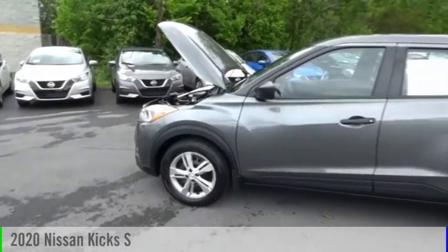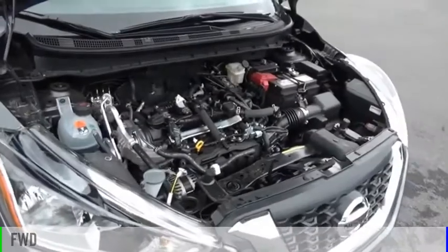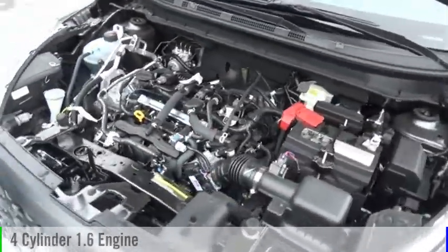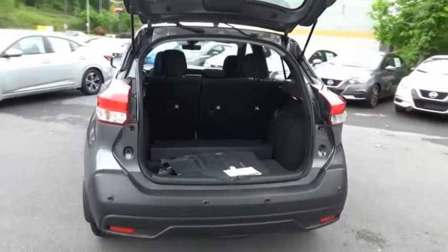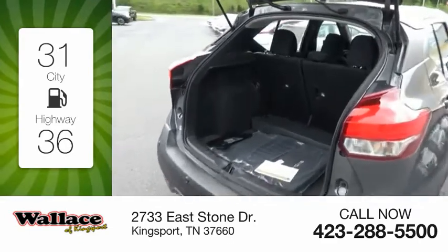You are going to love the 2020 Kicks. This vehicle is powered by a front-wheel drive, four-cylinder, 1.6-liter engine, and comes with a continuously variable transmission. Great fuel efficiency saves you money by requiring fewer trips to the gas station.